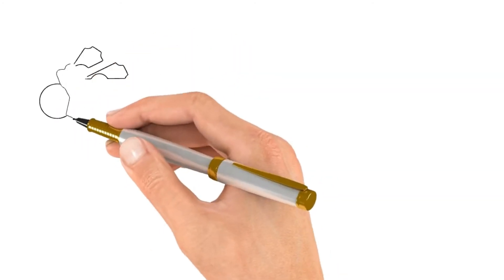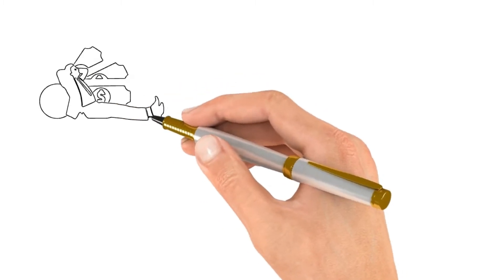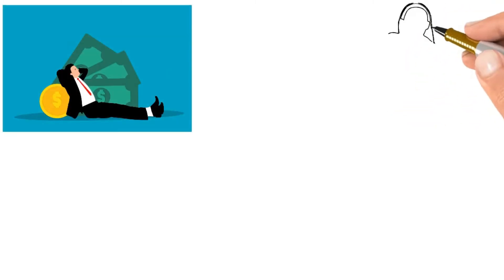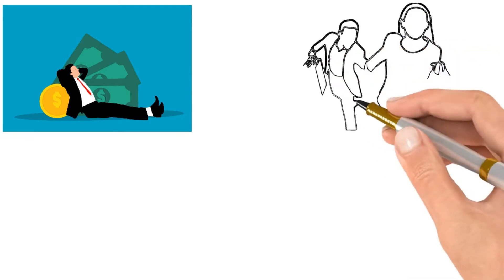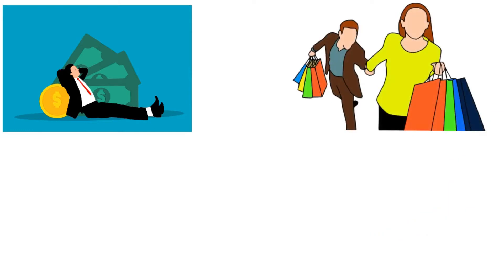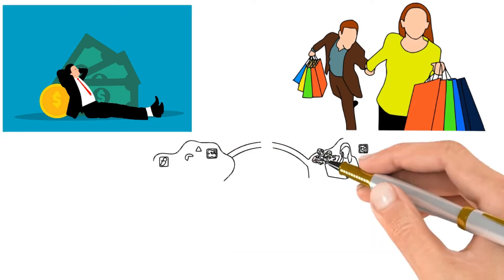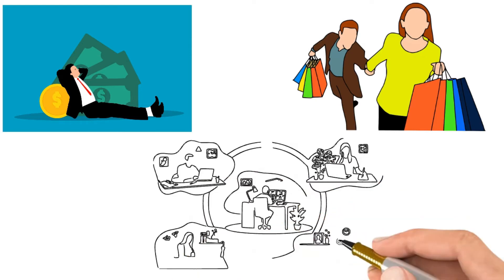Saving money can be difficult, but it's even more complicated when trying to save money while at home. There are so many temptations to spend money on things you don't need, and letting your spending get out of control can be easy. However, there are a few mind tricks that you can use to help you save money while you're at home.